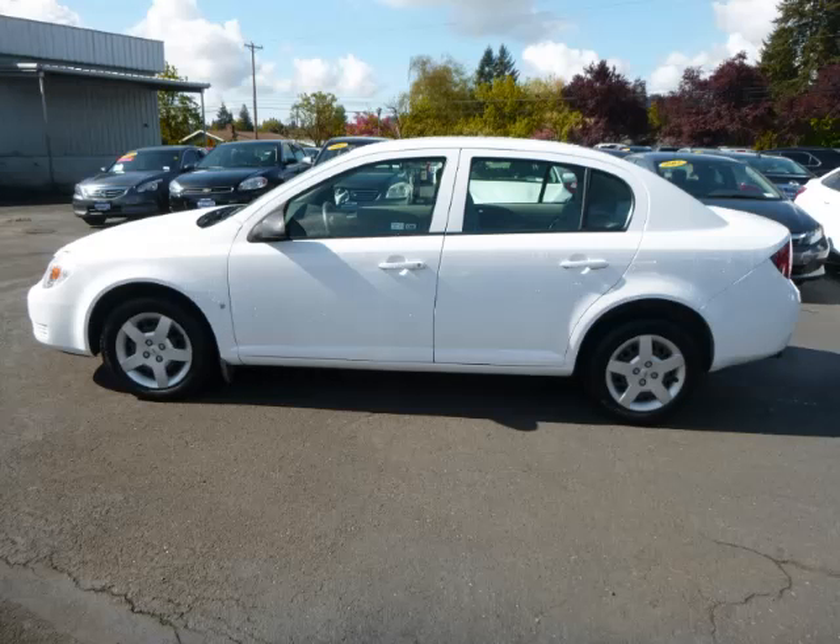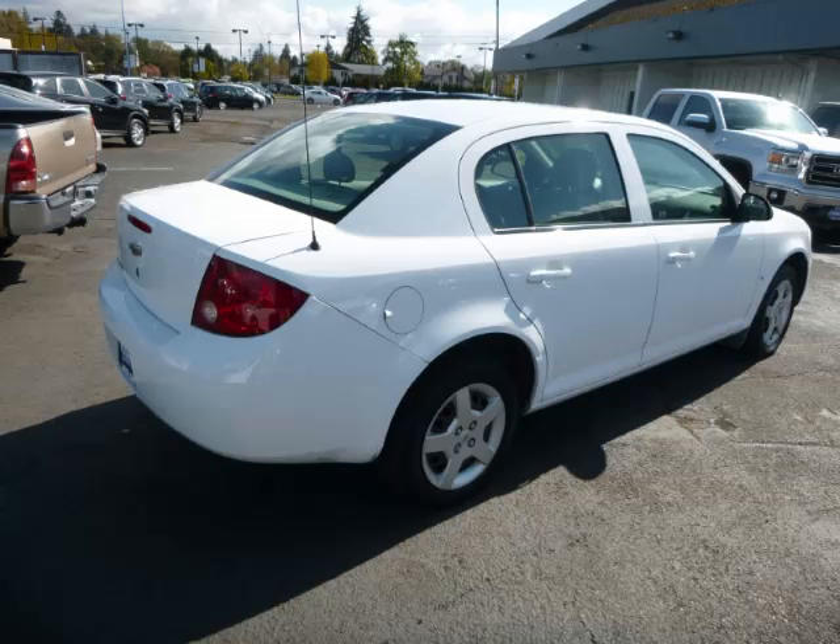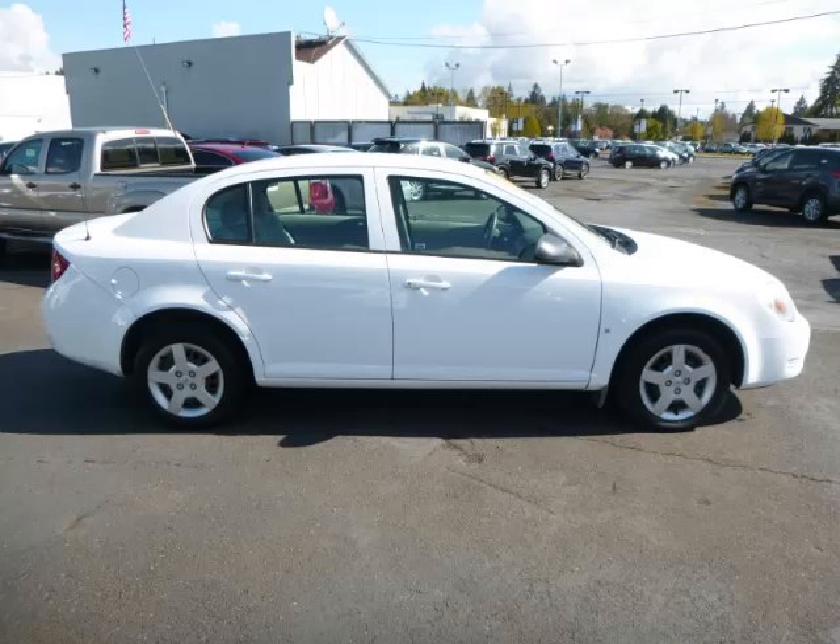This is a 2006 Chevrolet Cobalt LS 2.2L L4 engine. Top features include driver's info center, power locks, AM FM CD, cloth seats, and remote trunk lid.